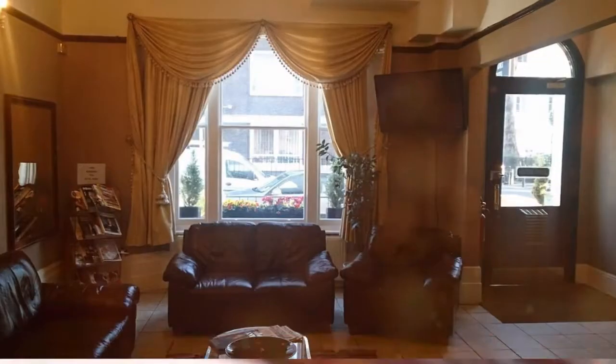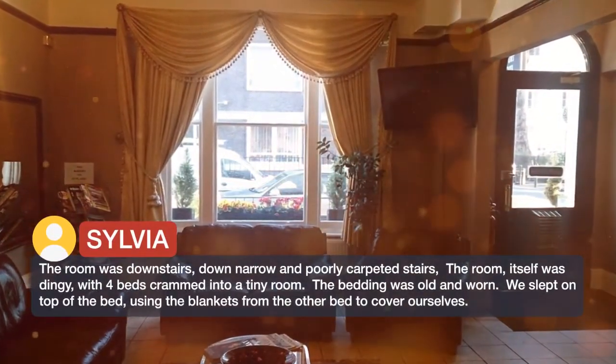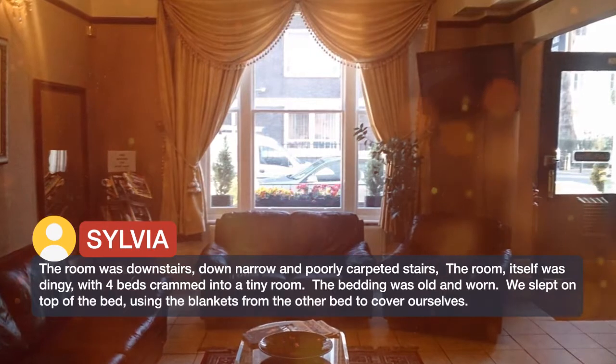The room was downstairs, down narrow and poorly carpeted stairs. The room itself was dingy, with four beds crammed into a tiny room. The bedding was old and worn.